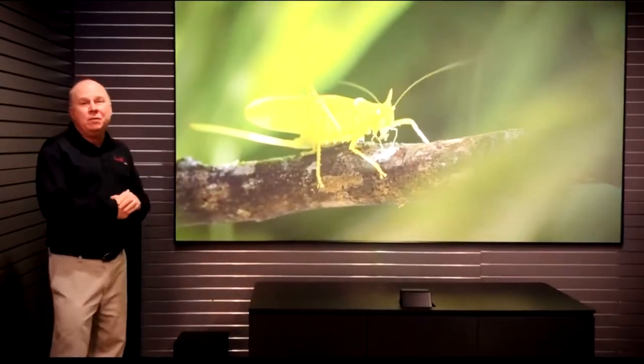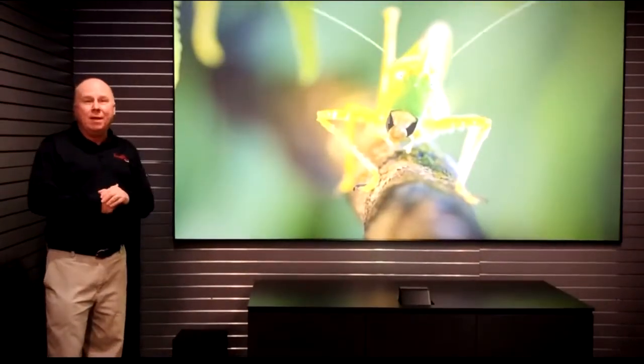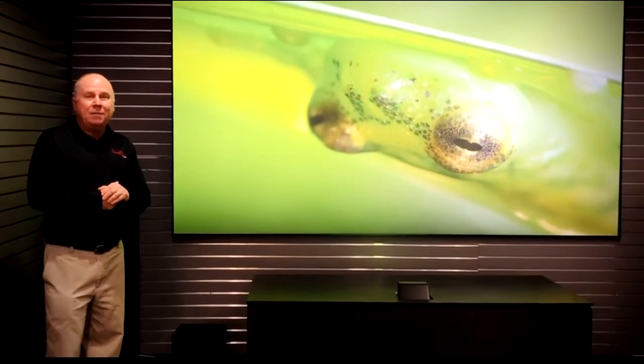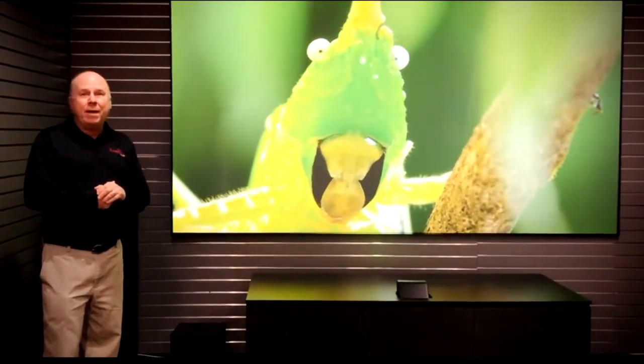This is a 10-foot screen. Can you imagine that at home? That's much more movie-like than a flat panel TV. Stop into our showroom and check out this new technology. The picture is awesome. We've got free parking at our back door on Water Street.